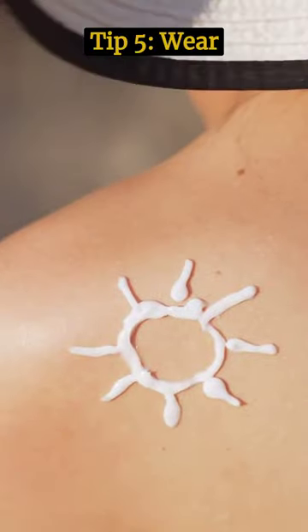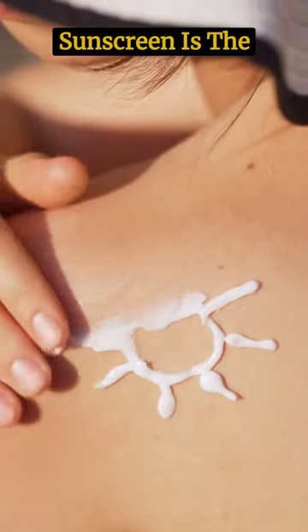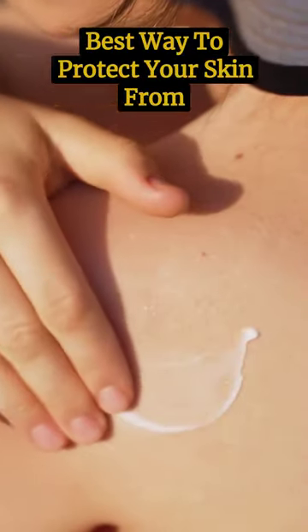Tip 5: Wear sunscreen daily. Sunscreen is the best way to protect your skin from sun damage.